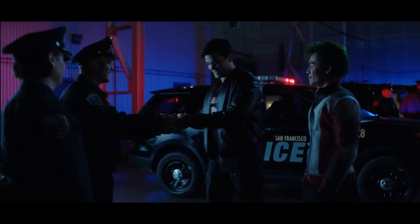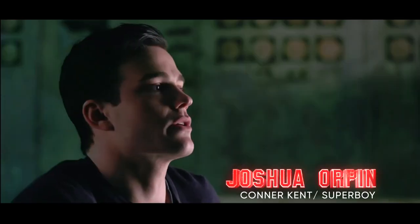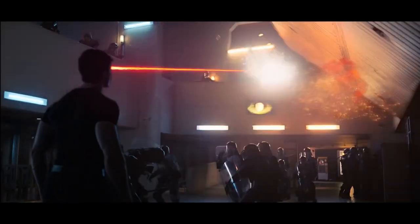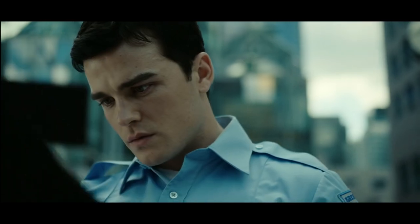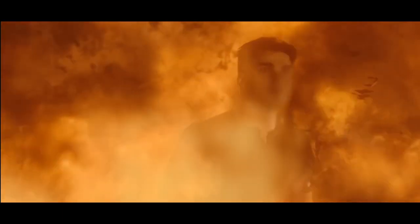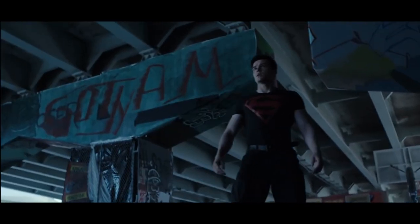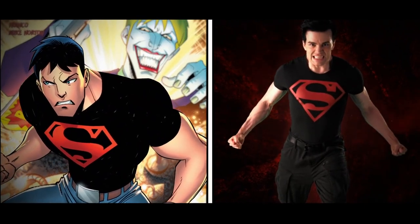Superboy, can I get your autograph? Sure. The emblem is incredibly iconic — it's known all over the world. You see it, you instantly recognize it. You know what it is, what it means, what it represents. That significance is not lost on Connor. He wants to do that S justice. I do love how simple it is, how accurate it is to that version of the character in the comics, but also how comfortable it is.